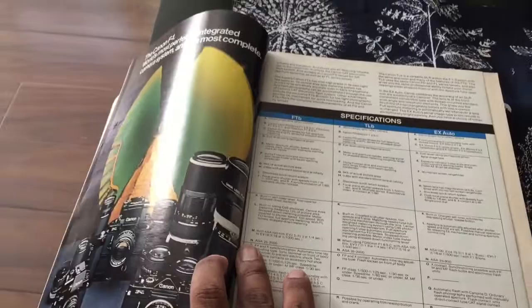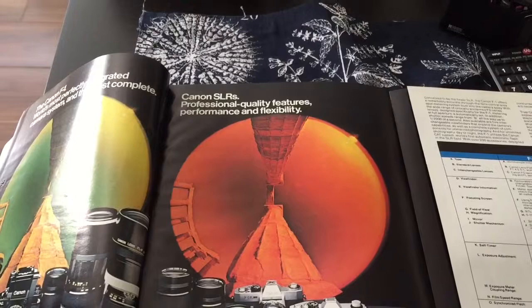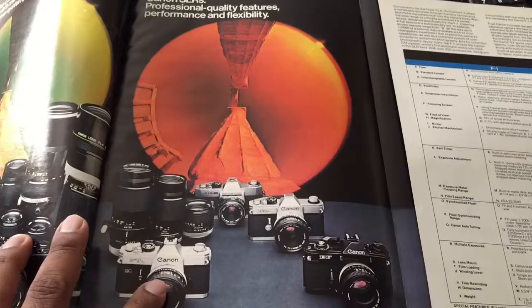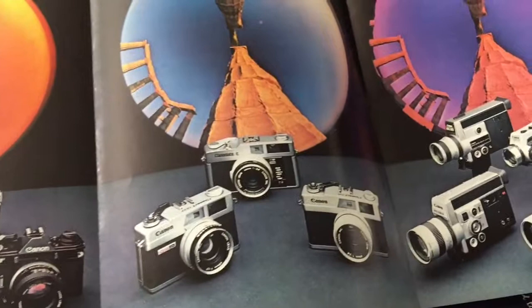The cool thing about this advertisement is it opens up. So here we have the Canon SLR — professional quality features, performance, and flexibility. On this page over here it opens up again. We have other cool cameras — rangefinder cameras.